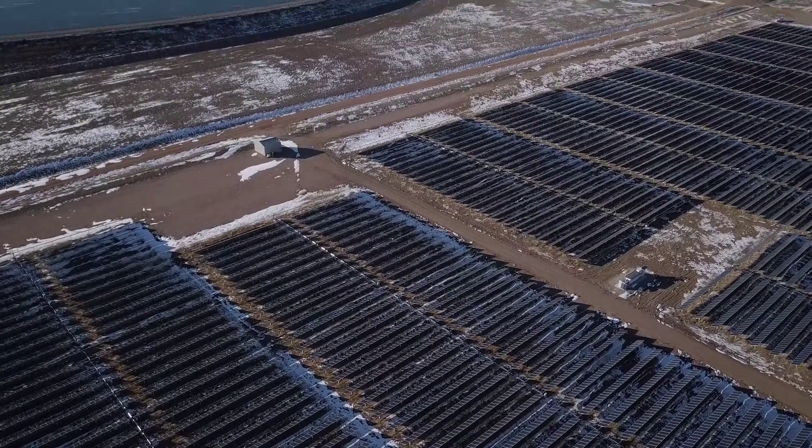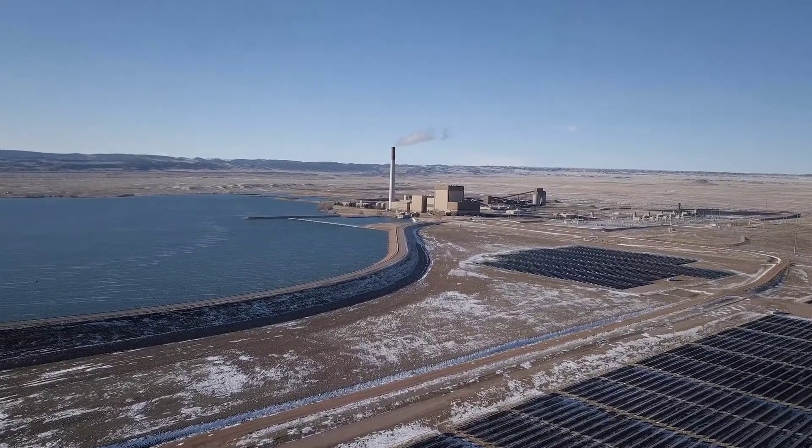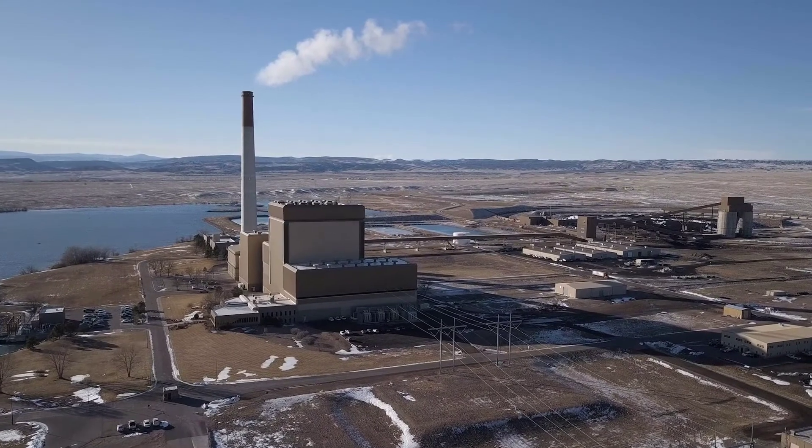In 2016, the Rawhide plant had a capacity factor of 91.57 percent, the third highest in the country for similar-sized coal plants. As a result, training opportunities were scarce.